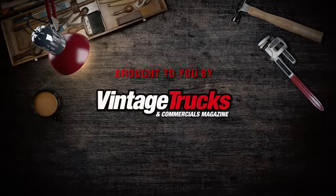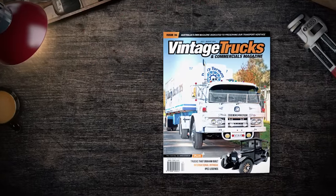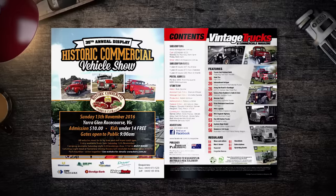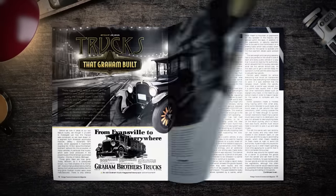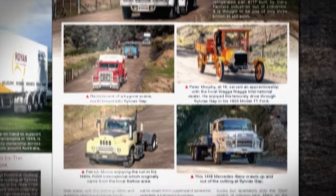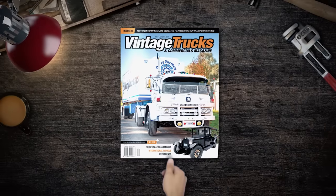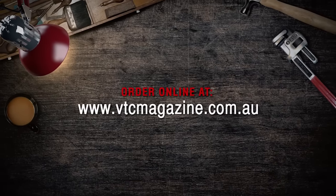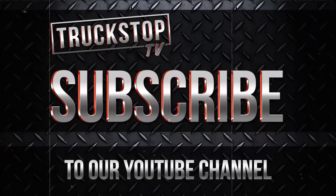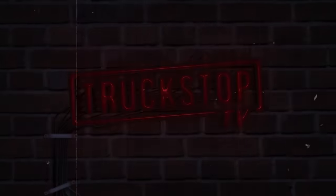This episode of Truck Stop TV was brought to you by Vintage Trucks and Commercials magazine — Australia's own magazine dedicated to preserving our transport heritage. Ask for it at your local news agency today or order online at www.vtcmagazine.com.au. Thank you for watching Truck Stop TV. Please remember to subscribe and see you at the next Truck Stop.